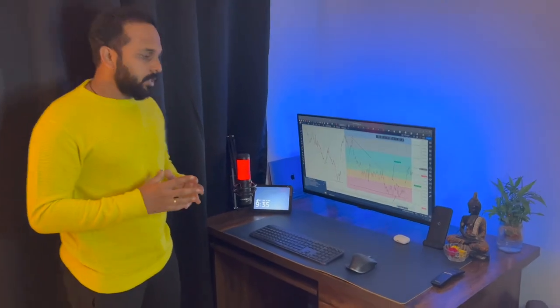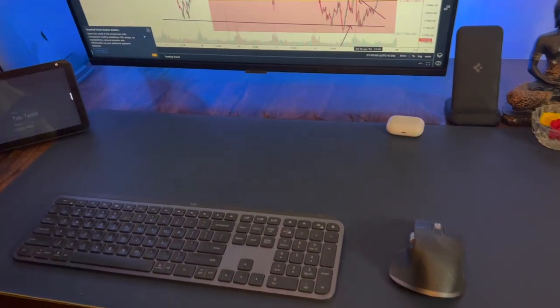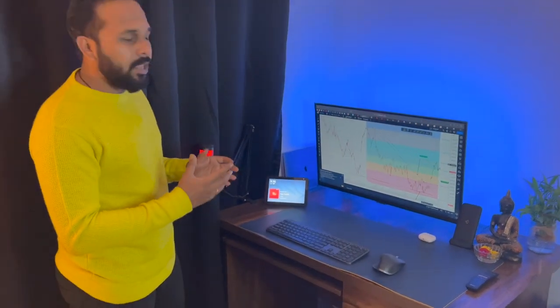Please come closer — you can see that in this setup I've tried to reduce as many wires as possible, because wires create clutter and make the place look a little shabby. So many of the things I use are wireless, which keeps the place more neat.